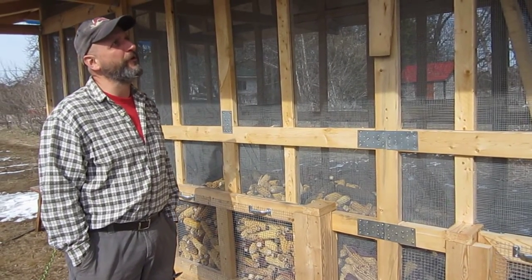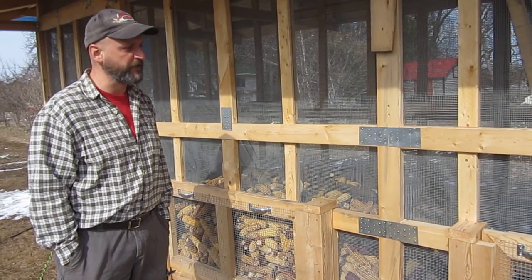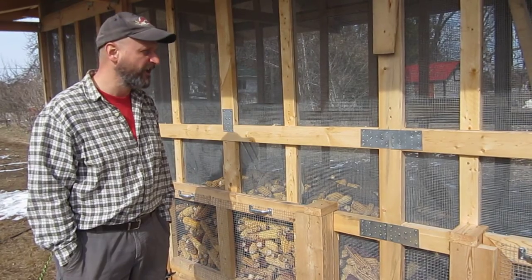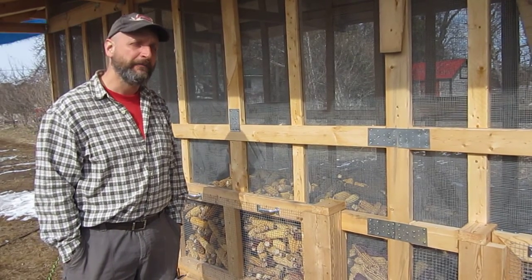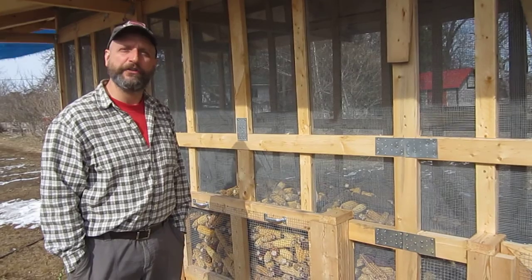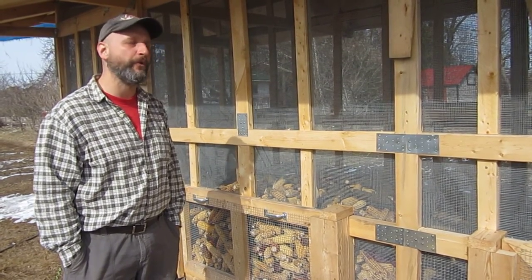Corn cribs are an old style of corn cultivation. So when you finish growing your corn — and we're talking flour corn here — you need to do something with it to dry it. If you hang it in the air, birds will start picking at it. If you put it on the ground, then it'll be prone to rodent strike, so you have to cage up your corn.